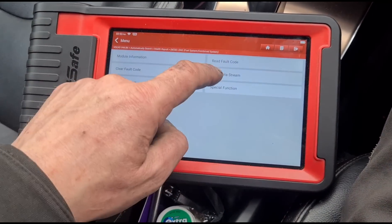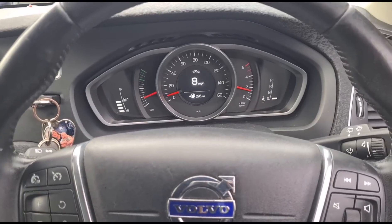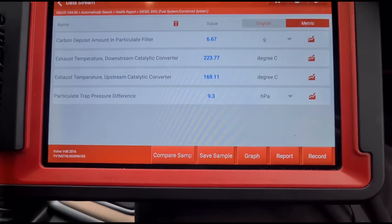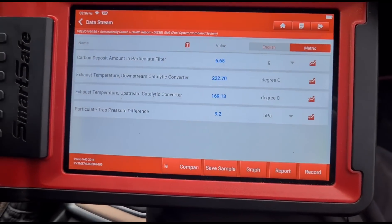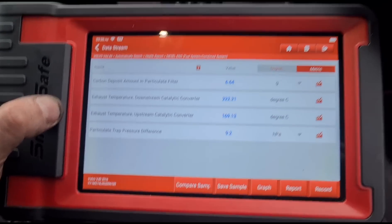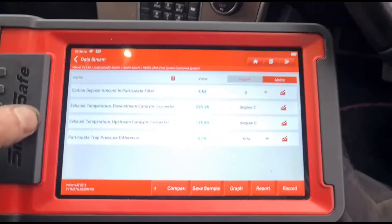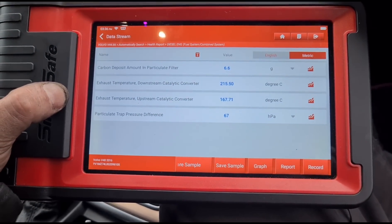Codes are gone. We've read the live data again. We're going to take the vehicle for a test drive — it smoked out the entire road! I've taken it on a long test drive and we have 6 grams of soot and 9 millibars of pressure. At 3000 rpm it's reading 66-67 — we're within range, just barely.